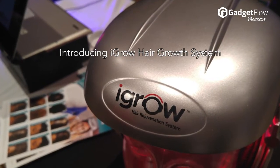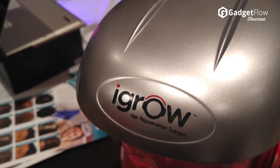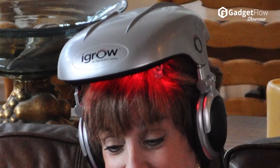Hi there, this is Wes with the Gadget Flow, and today we are showcasing the iGrow hair growth system. iGrow's LLT technology energizes the follicle to stimulate hair growth and create thicker, fuller hair in both men and women.